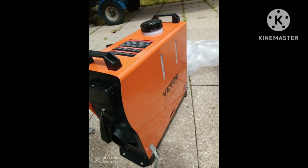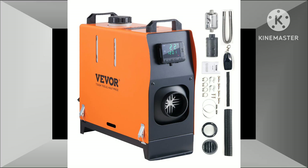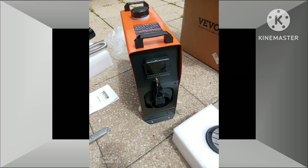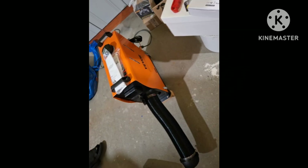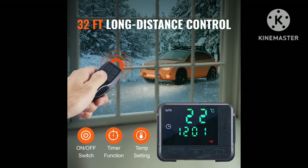Conclusion: The Vever 8KW Diesel Air Heater is a compelling choice for those seeking a reliable and efficient heating solution for their vehicles. Its combination of powerful performance, quiet operation, and durable construction makes it an excellent investment for anyone who values comfort and convenience.